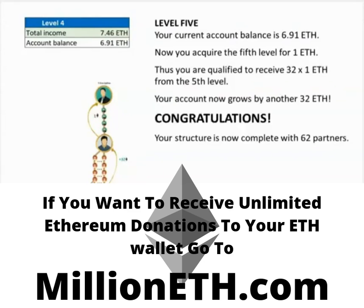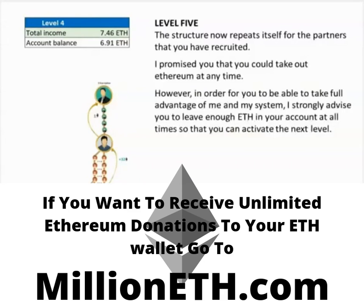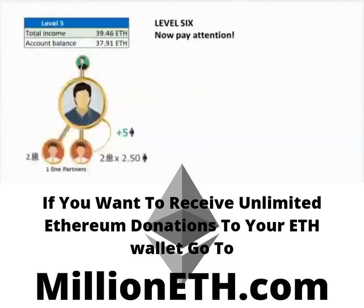Congratulations! Your structure is now complete with 62 partners. The structure now repeats itself for the partners that you have recruited. I promised you that you could withdraw Ethereum at any time. However, in order for you to take full advantage of the system, I strongly advise you to leave enough Ethereum in your account at all times so that you can activate the next level. Always remember — a goose that lays golden eggs is not slaughtered just because one is hungry.